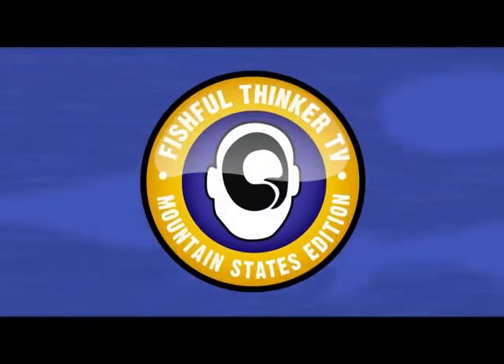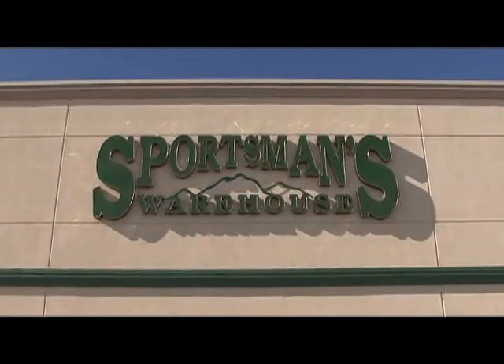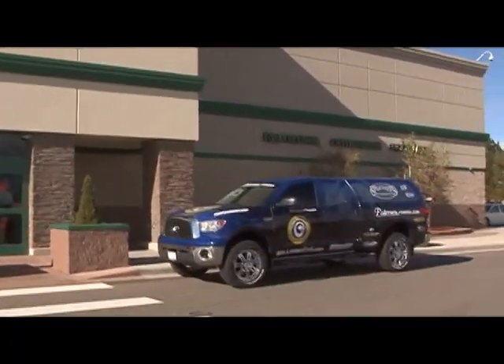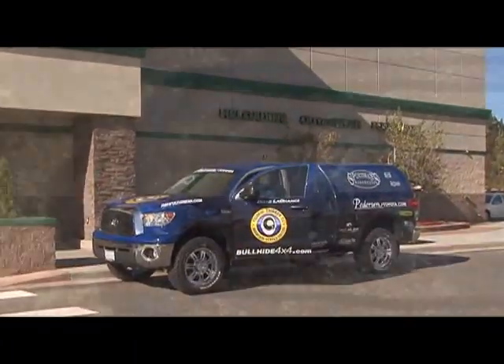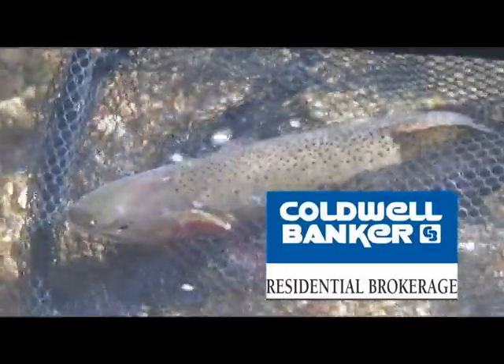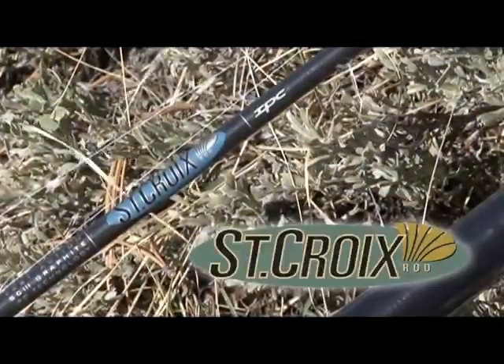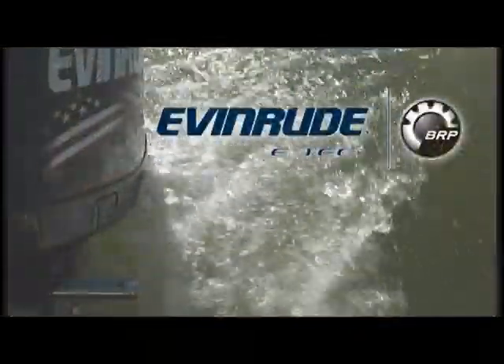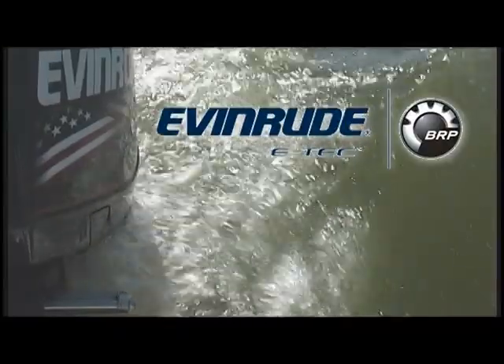Fishful Thinker Television, brought to you by Sportsman's Warehouse, America's premier outfitter. Coldwell Banker, every day until it's sold. St. Croix Rod, the best rods on earth. Evan Rood, spend more time on the water.